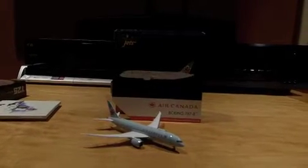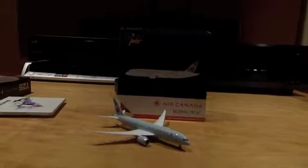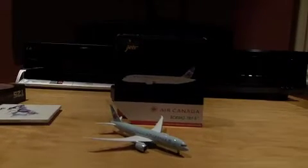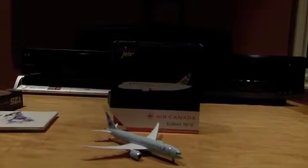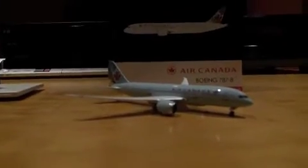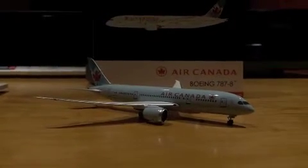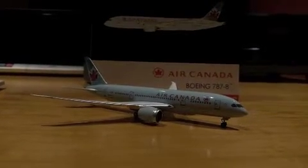Hello everybody, this is PowChem933, coming at you with another review. Today I will be reviewing the Air Canada Boeing 787-8 that was released about a month ago. I did my October 2014 release video, and this guy was in it, and I said I'd be getting it. And here it is, guys — the Majestic Air Canada 787-8.